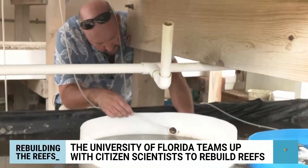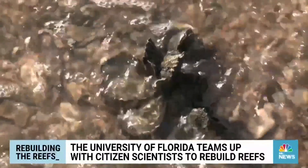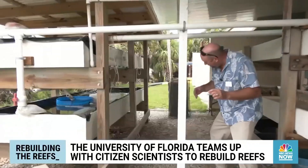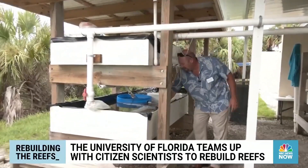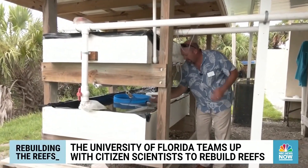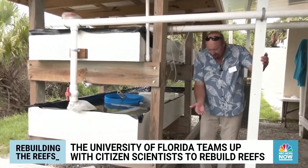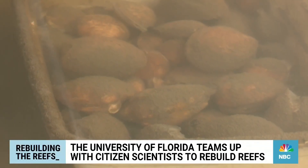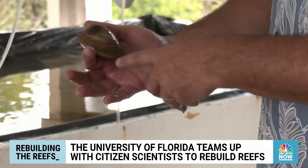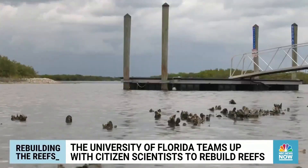But at the University of Florida's Whitney Lab, they're trying to turn the tide and rebuild the reefs. Right now, we've got literally millions of baby clams out here. Todd Osborne is using this nursery to breed and incubate tiny oysters and clams until they're strong enough to be relocated into the bay.